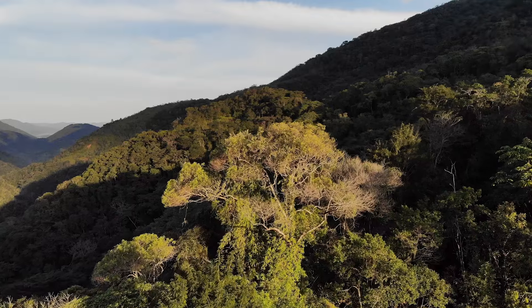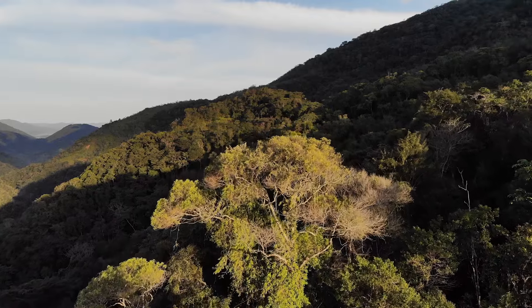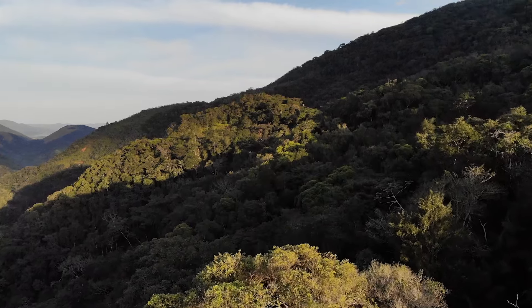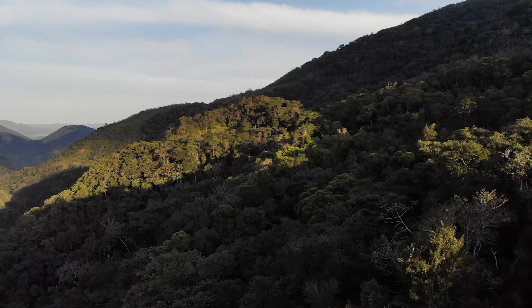Even if we're unable to gain climatic information from the tree rings — say if they don't vary in size or width from year to year — we can still get useful information about how old these trees are and provide new information for preservation efforts regarding forest age, history, and maturity in the new forests that we are studying.